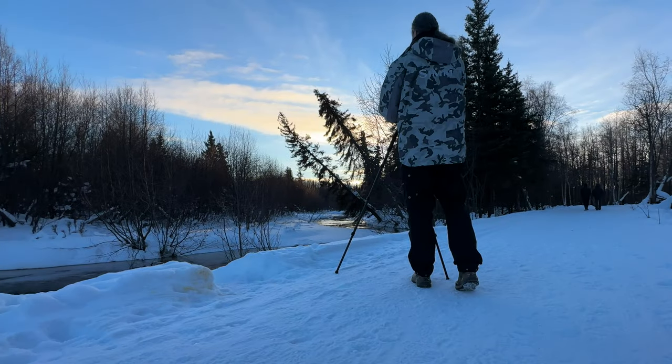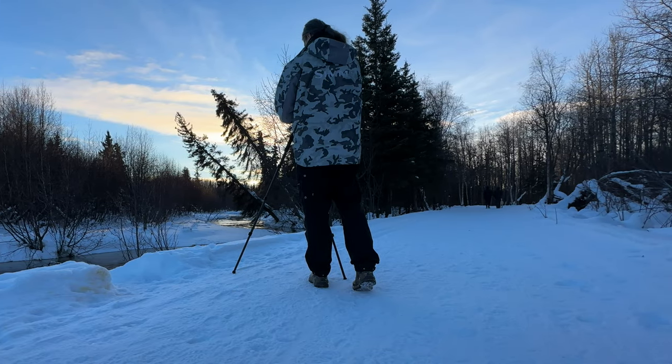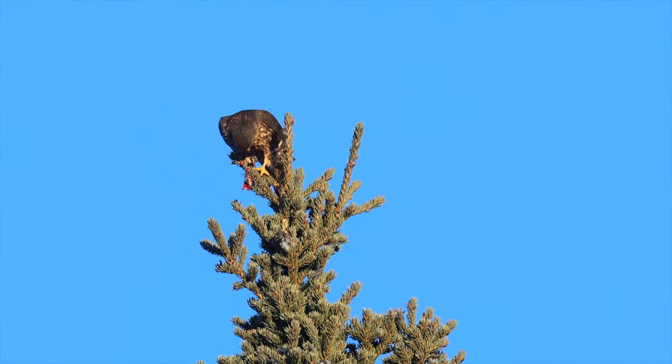It's always a treat to see these falcons when you watch them hunt across the wetlands, flying wildly from side to side — it's always incredible. And today I got to watch this one sit on top of the spruce and enjoy his catch.